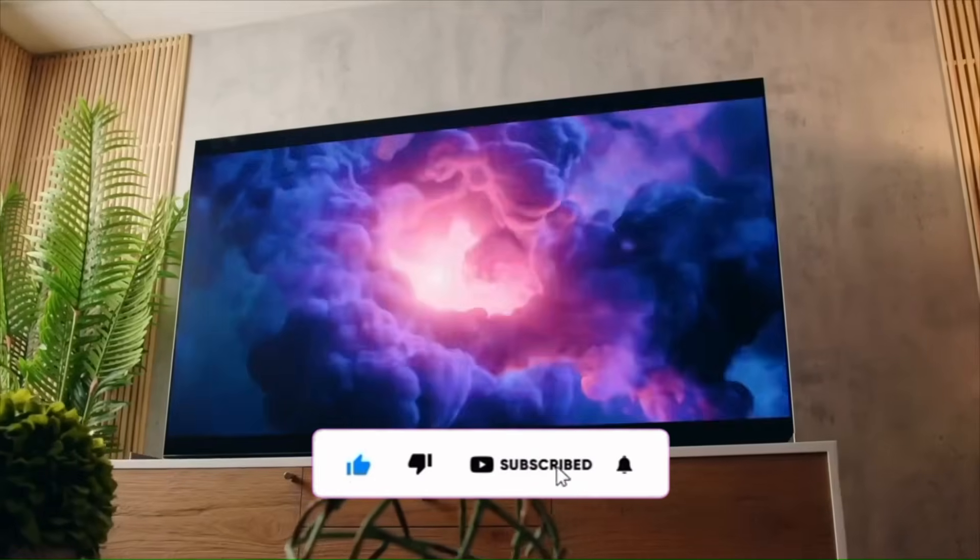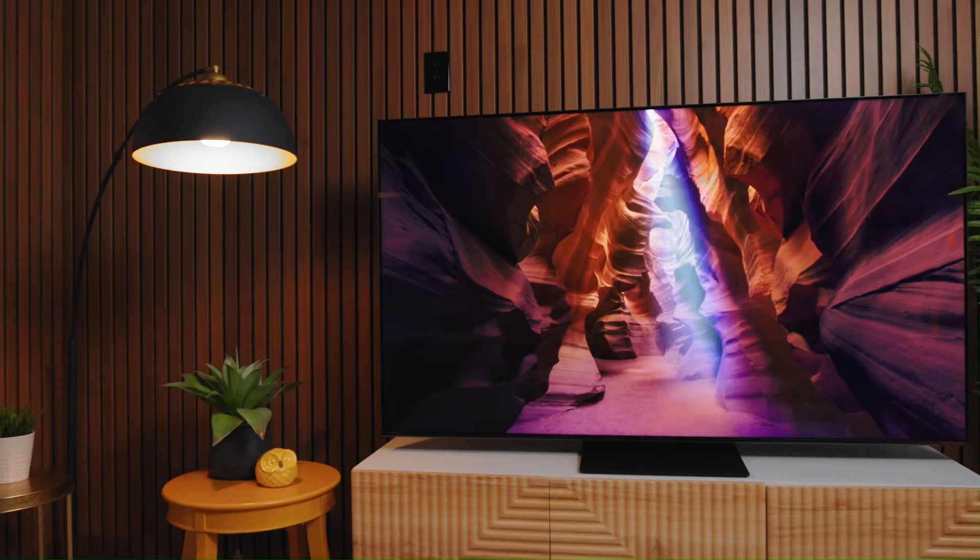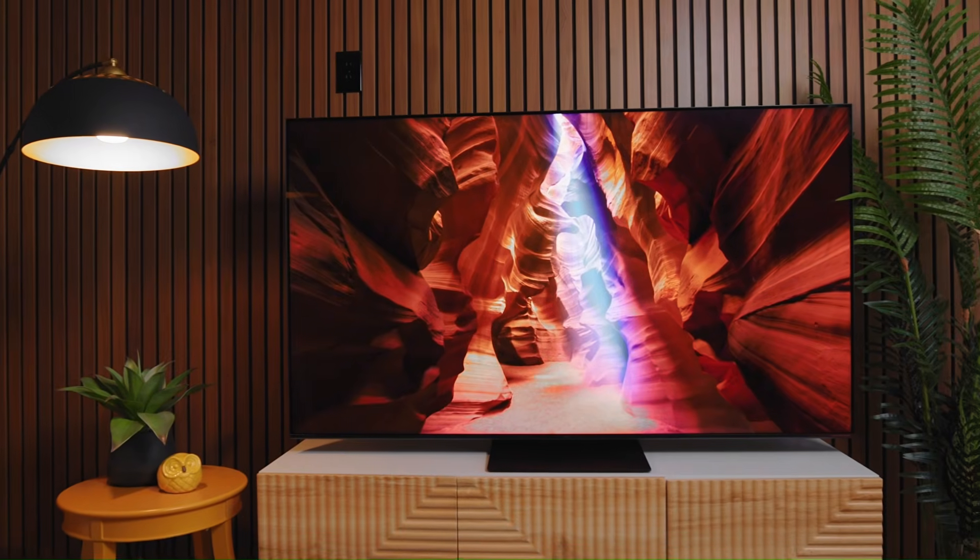Make sure to like, subscribe, and hit the bell icon. So let's break it down and find out – Mini LED vs. OLED – which one is truly best for you.